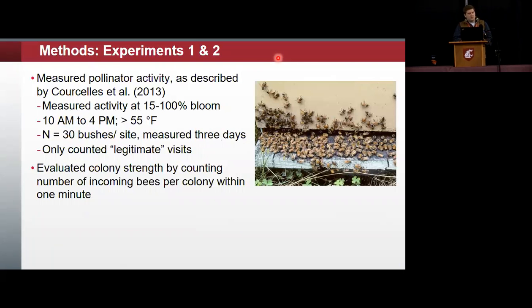We measured visitation and foraging activity between 15 and 100 percent bloom, during hours of 10 a.m. to 4 p.m., which are primarily the foraging hours for honeybees. We looked at 30 bushes per site, split into three rows or transects. We only counted legitimate visits — where the bee was actually pollinating the flower rather than just landing and moving on. Prior to our bee visitation measurements, we evaluated colony strength by counting the number of incoming bees within a colony per minute, for both bumblebees and honeybees.